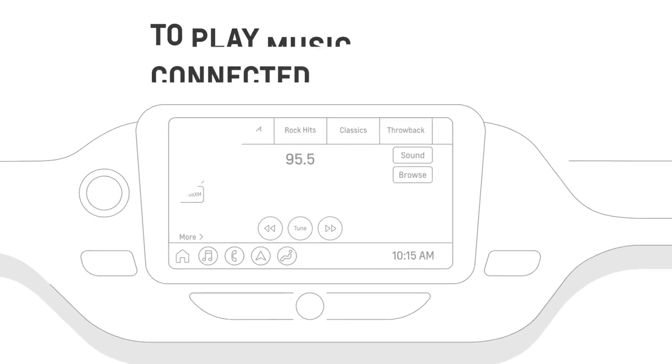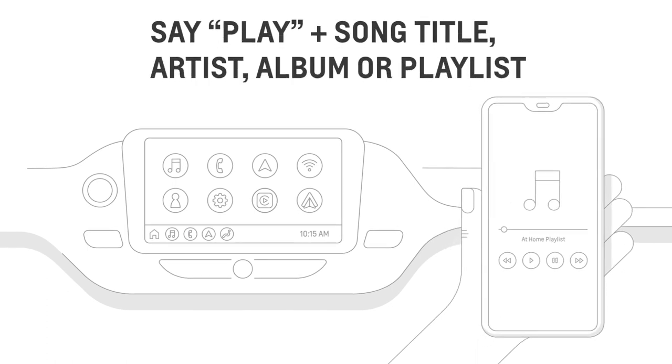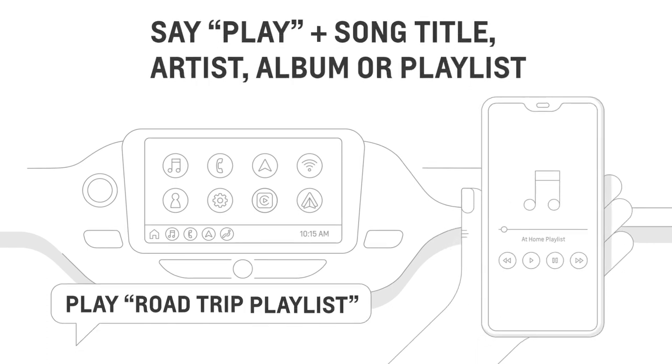Or if you want to play songs from a connected device, say 'play,' then the song title, artist, album, or playlist. For example: 'Play road trip playlist.'